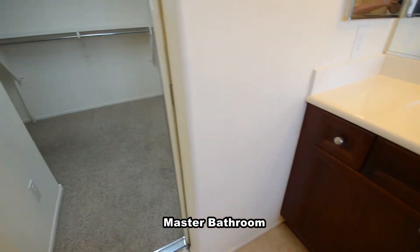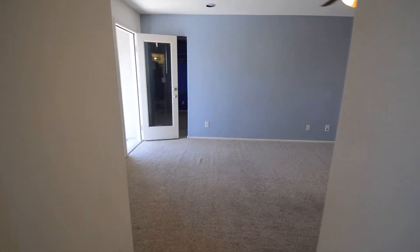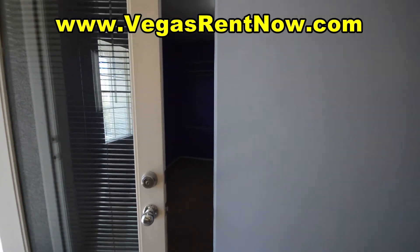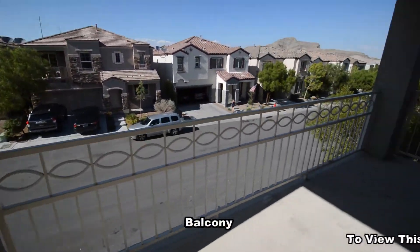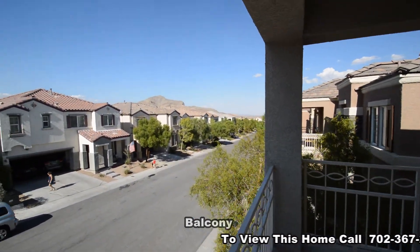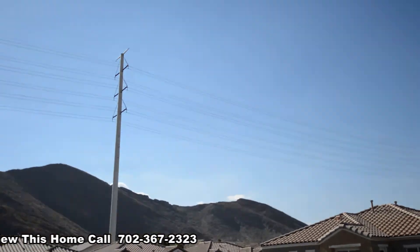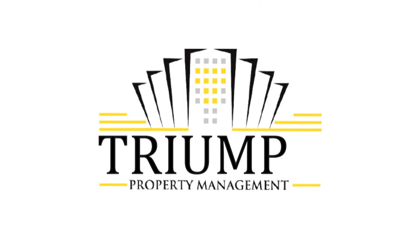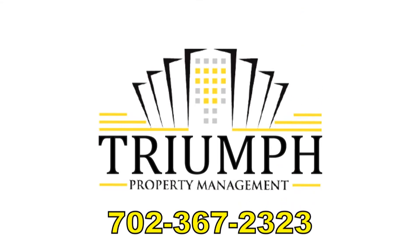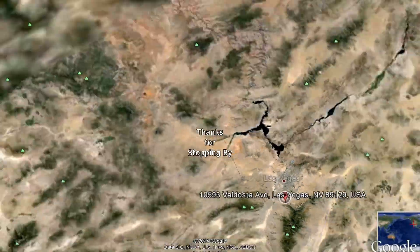The balcony has mountain views. This 4-bedroom, 2.5 bath house with 2,198 square feet is available now for rent. Contact one of Triumph's friendly real estate agents to view this property by calling 702-367-2323 or visit our website, VegasRentNow.com, to view our list of vacancies. Thanks for stopping by.